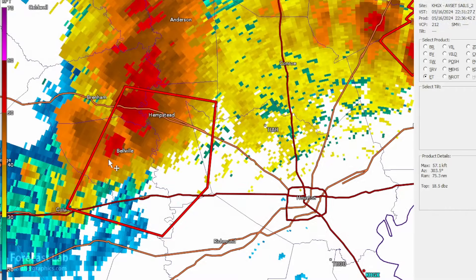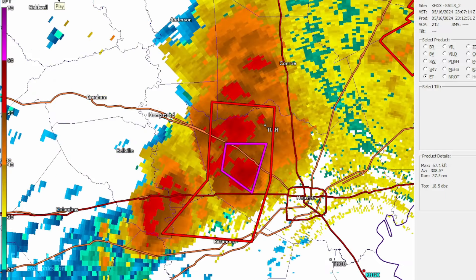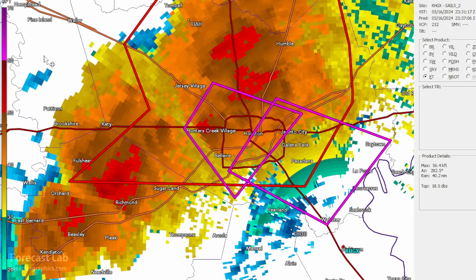And it got very dark as those storms rolled in. People aren't really talking too much about the echo tops, but these were some massive storms — anywhere from 58 to 62,000 feet. That's 12 miles of cumulonimbus depth, helping to blacken the sky as these storms rolled in.